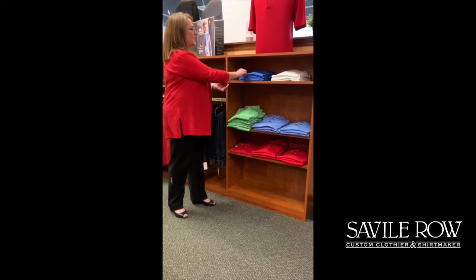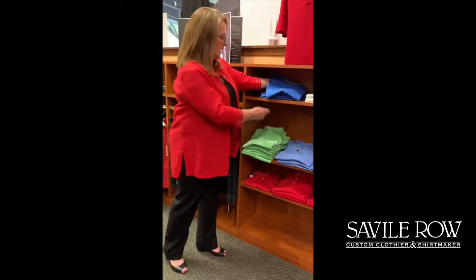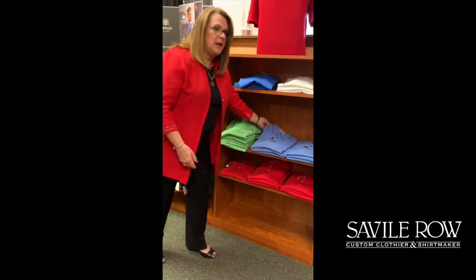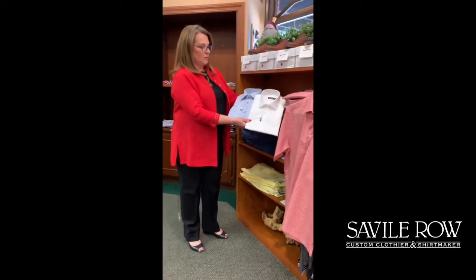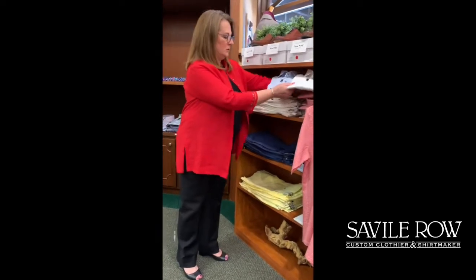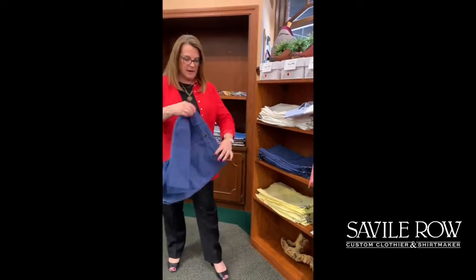We've got some really nice knitwear — a great crew neck, three colors in a polo style shirt, and then we've got some shorts you can pair with that, also with this really cute shirt from St. Croix. That's short sleeve, three different colors. Shorts in three colors: white, navy, and yellow.